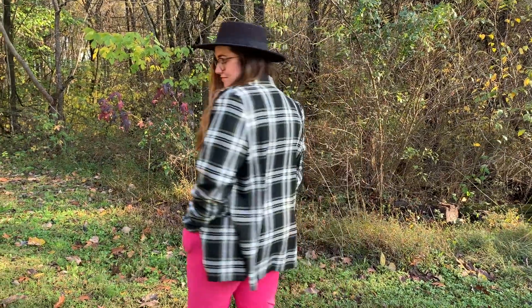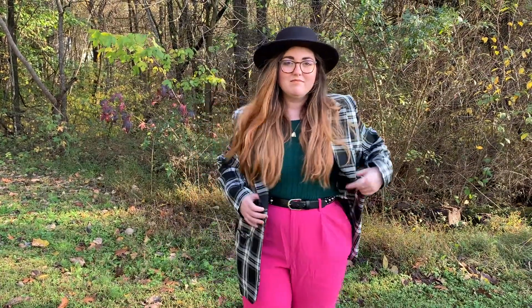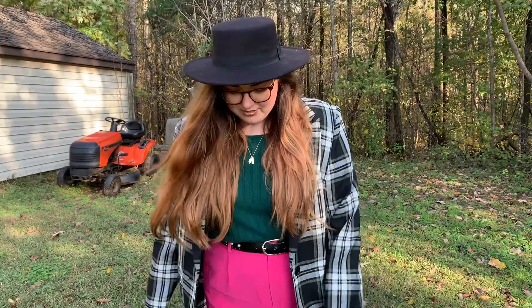So outfit number one. I kind of put these in sort of chronological order starting from the beginning of the year to now, so that not only can I point out my favorite outfits throughout the year but also we can sort of see a little bit of the style transformation. First and foremost is my pink and green sort of hipster grunge outfit. I'm a huge fan of styling pink and green together and this outfit makes me feel so cool. Sticking with those hipster vibes I have on that flat top wide brim hat that is actually from Nasty Gal.